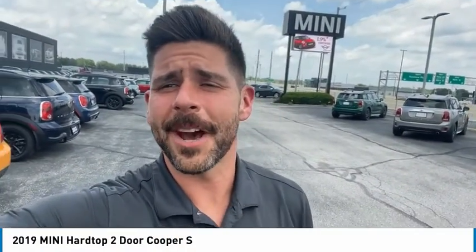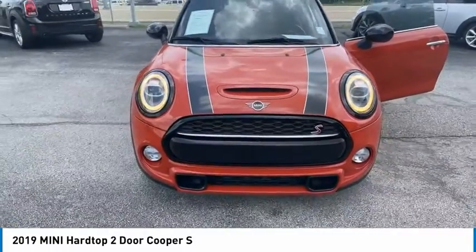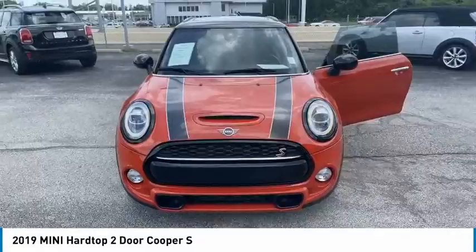We are pleased to show you the 2019 Mini Hardtop 2-Door. The Mini Hardtop 2-Door delivers motoring thrills in a nimble, fuel-sipping package. Agile handling and quick, precise steering make the Mini Hardtop 2-Door lots of fun to drive.